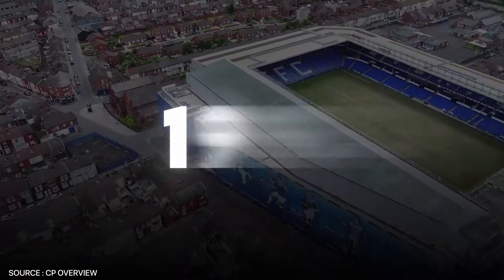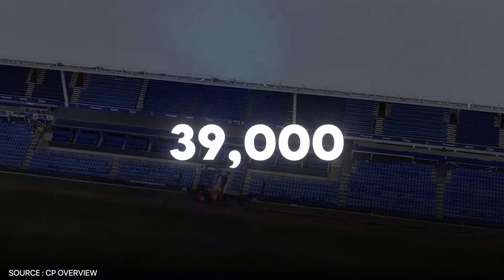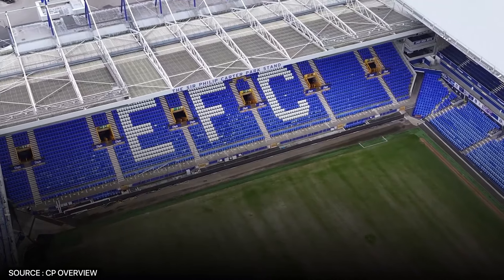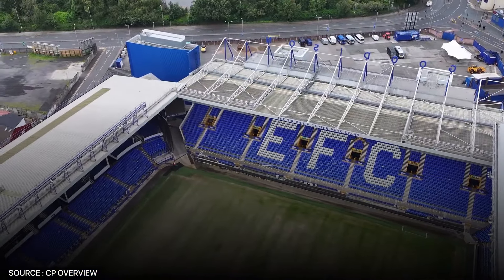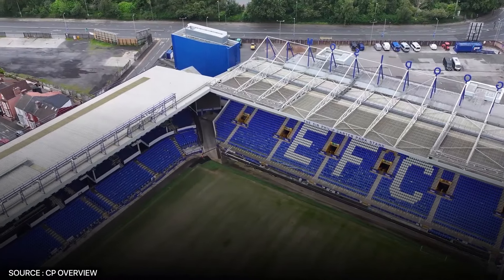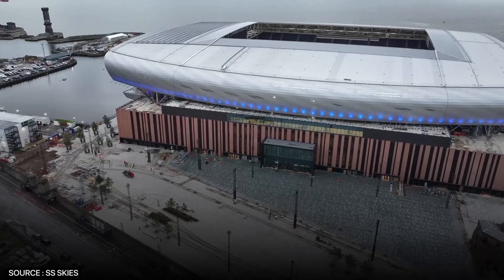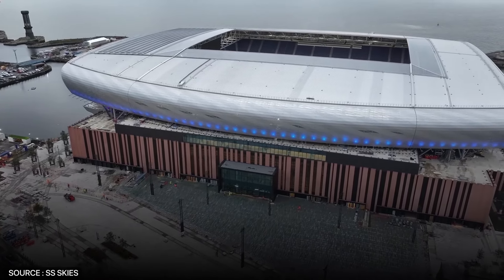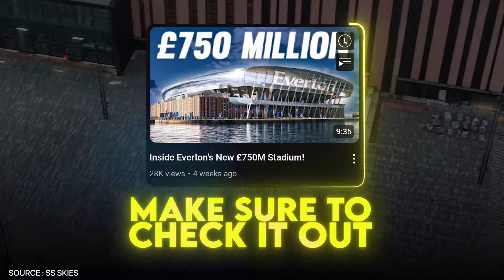Goodison Park was converted to an all-seater in 1994, reducing its capacity to just over 39,000. The stadium is also in a well-known state of disrepair, more so than most other stadiums in the Premier League. Despite its grand legacy, Goodison Park's future is nearing an end as Everton prepares to move to the state-of-the-art Bramley-Moore Dock Stadium.